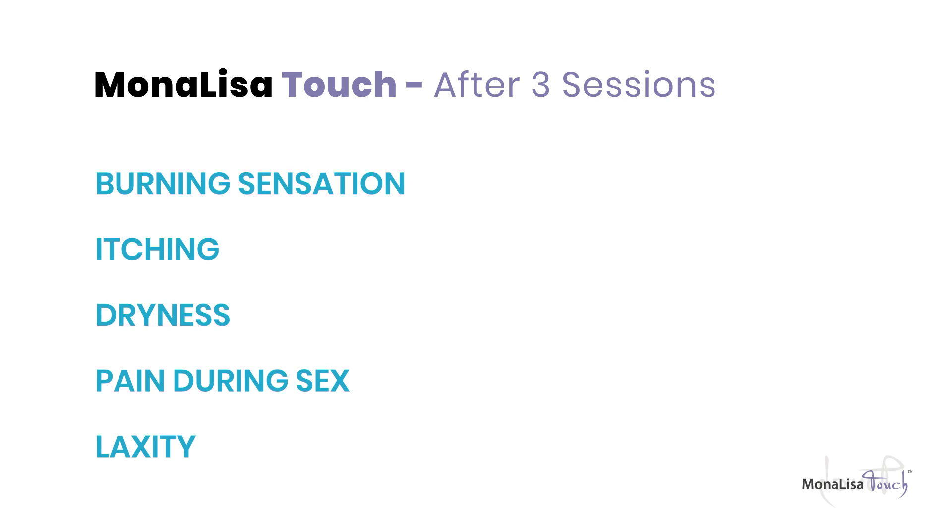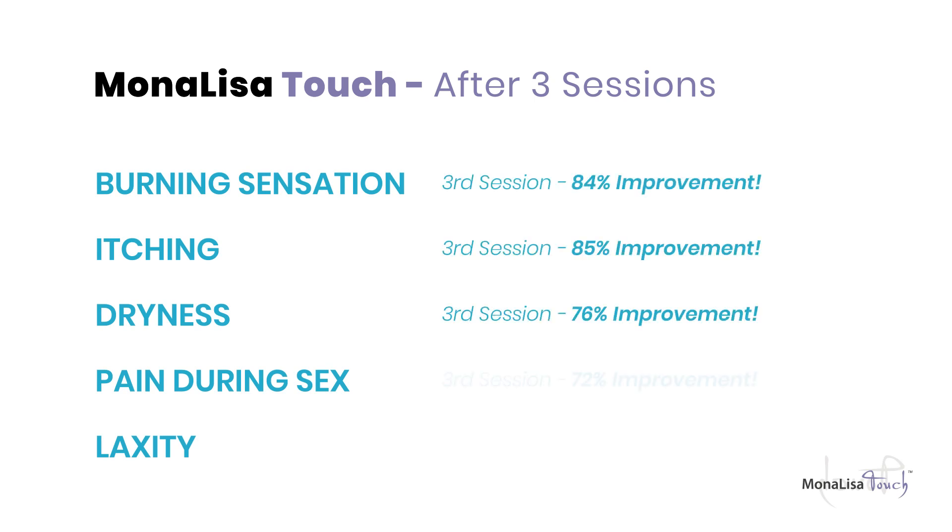So if you're suffering with vaginal dryness, painful sex, urinary incontinence, lichen sclerosis, or if you're a breast cancer survivor and you can't take HRT, then there is medical evidence that the Mona Lisa Touch can help.